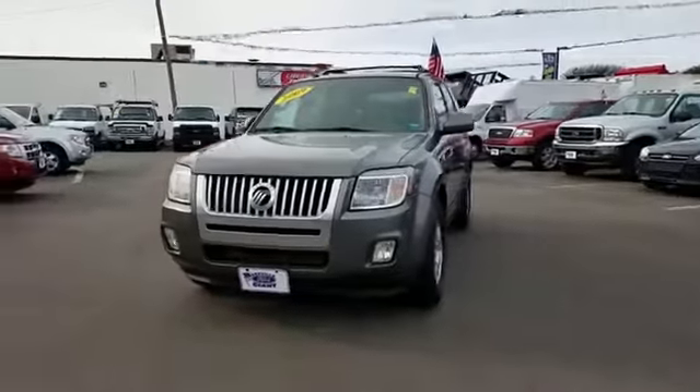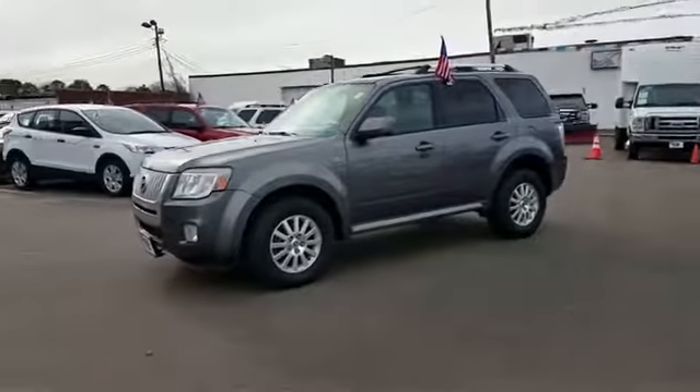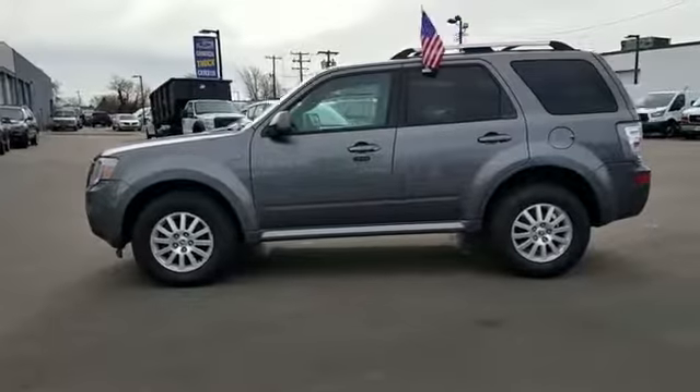2009 Mercury Mariner. This SUV offers space as well as power and performance. You'll love this long list of impressive amenities, which include the following.